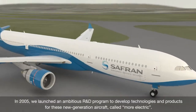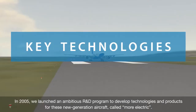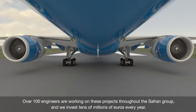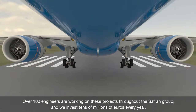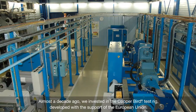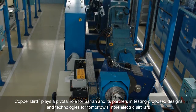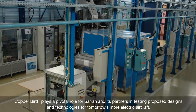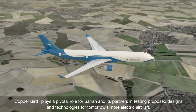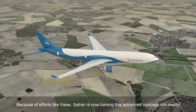In 2005, we launched an ambitious R&D program to develop technologies and products for these new generation aircraft, called More Electric. Over 100 engineers are working on these projects throughout the Safran Group, and we invest tens of millions of euros every year. Almost a decade ago, we invested in the Copperbird Test Rig, developed with the support of the European Union. Copperbird plays a pivotal role for Safran and its partners in testing proposed designs and technologies for tomorrow's more electric aircraft. Because of efforts like these, Safran is now turning this advanced concept into reality.